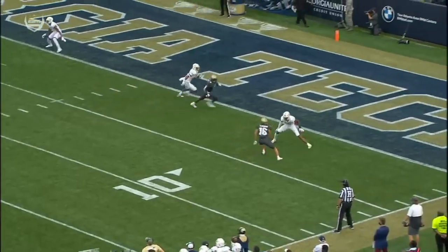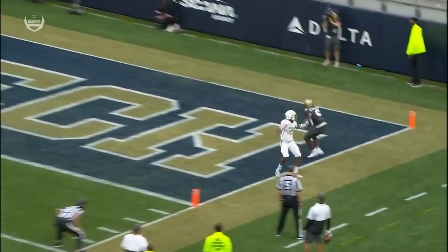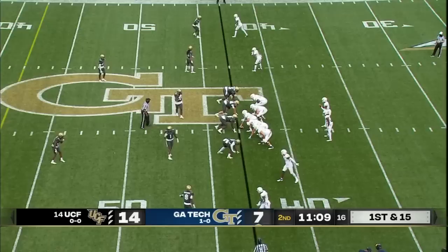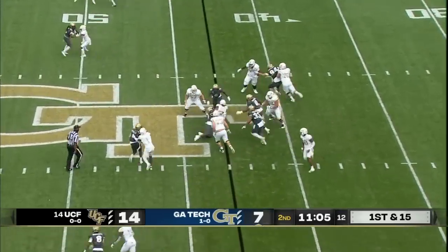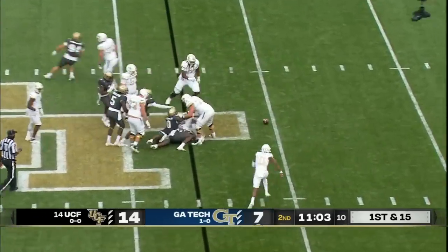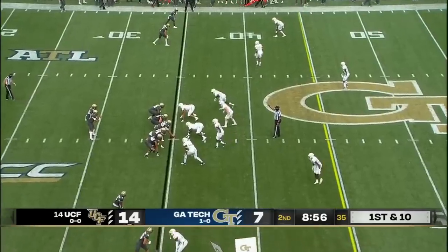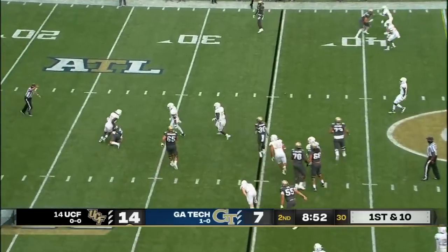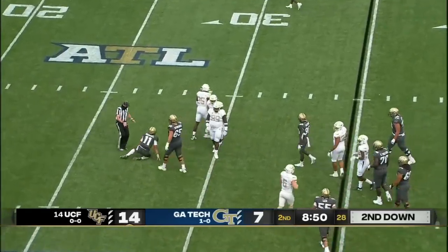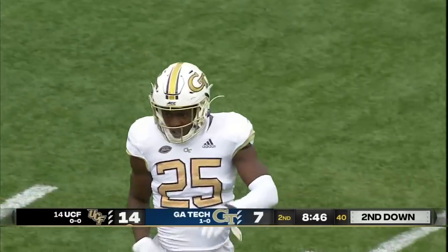This is such a long throw, but it gets there. And Marlon Williams does a great job of adjusting his body. That's going to be down here on October 17th. The ball is out there — and then tackled for a loss. That was Charlie Thomas, who has been active in the UCF backfield.